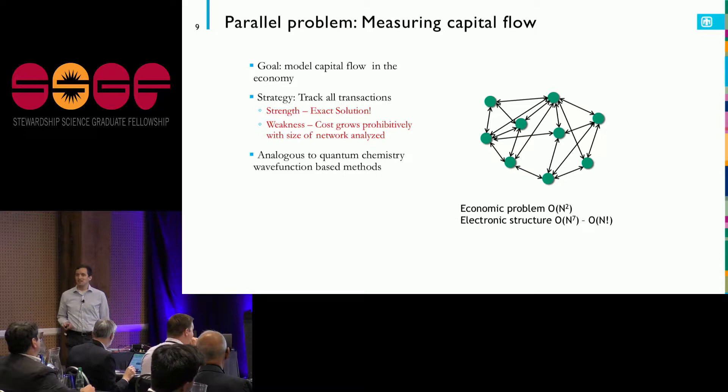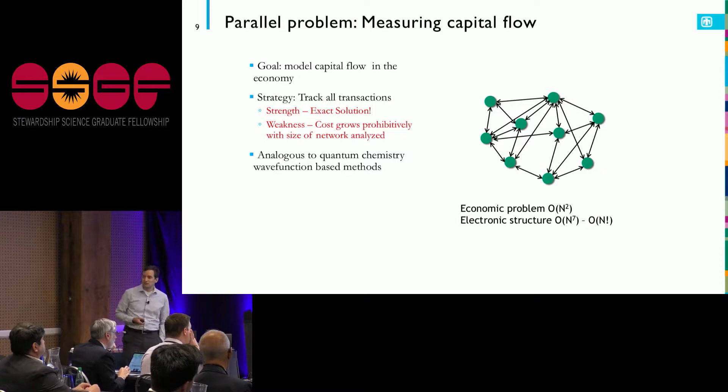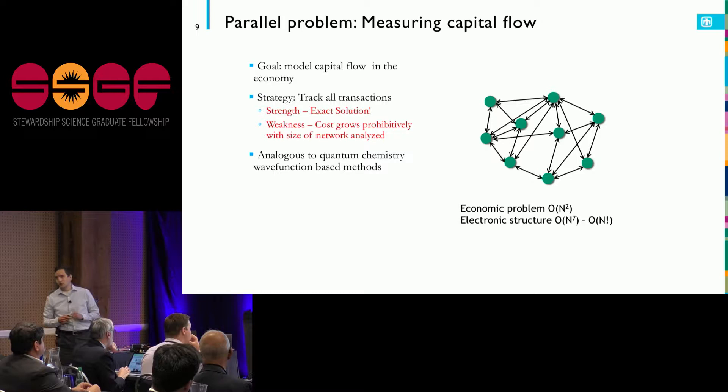The economic problem only grows as the square of the number of actors — I have to track any possible link between any two. But the electronic structure problem — actually solving Schrödinger's equation — grows much more rapidly than that. I can only get to a few electrons before n-to-the-seventh or n-factorial is going to kill me.